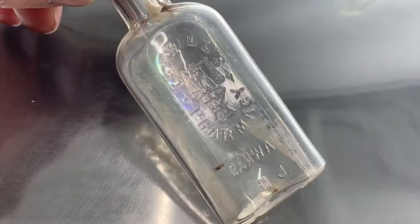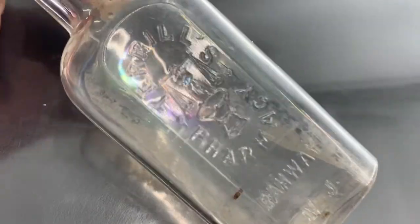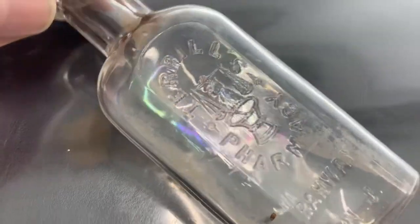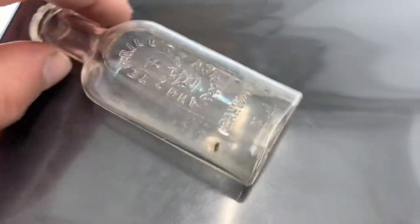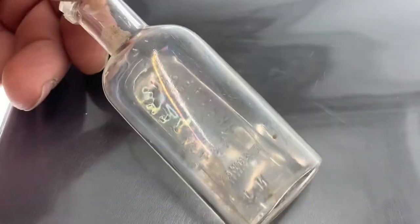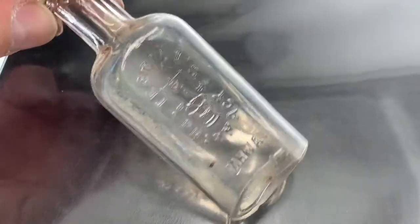Then I got this little guy — it also has an owl on it. It's Terrell's Pharmacy, imagine it's on Terrell Road in Raleigh. It has an owl sitting on a mortar and pedestal and the scales. I showed this in my Raleigh bottles video. I dug this one years ago.